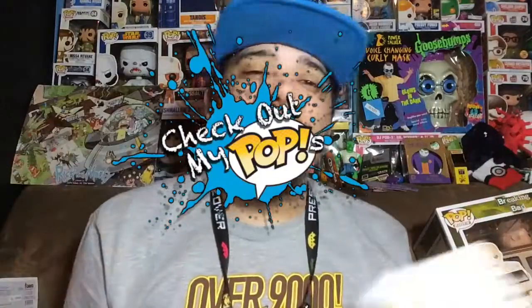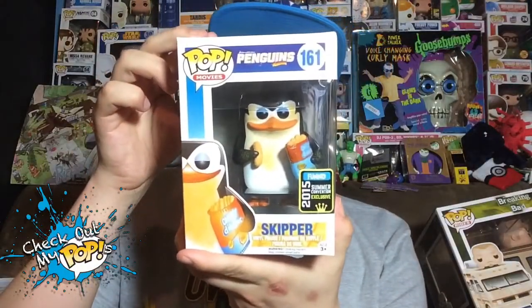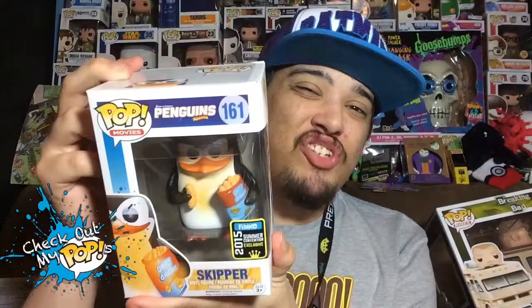What's up everybody, my name is Joey Corbin — yes, same shirt again because I'm reviewing three things in one day. Welcome back to another episode of Check Out My Pops. Today I'm reviewing one of the penguins from The Penguins of Madagascar. I'm guessing it's from the Penguins movie, though I haven't actually seen that movie.